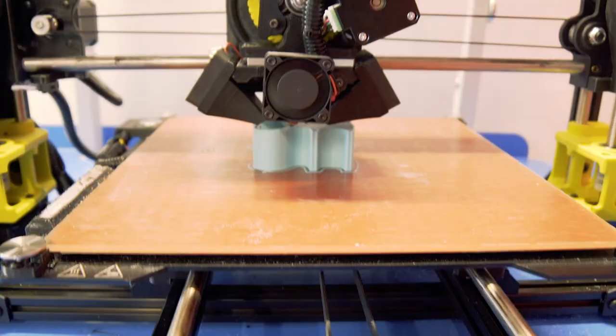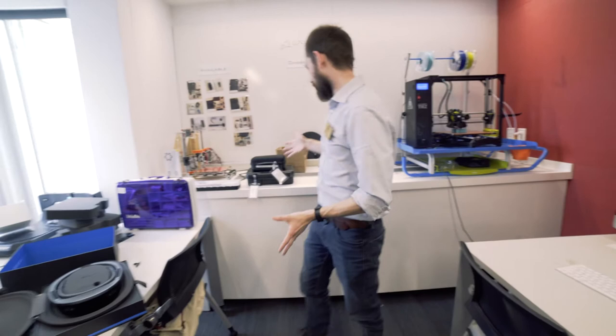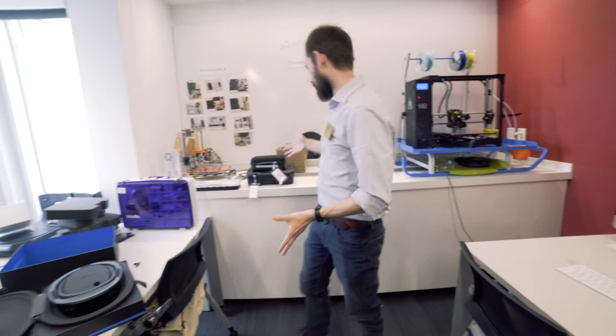Here are two of our computers running our printers. We've got some other gadgets that we loan out — GoPro kits, some micro mini computer kits, and a touch screen.